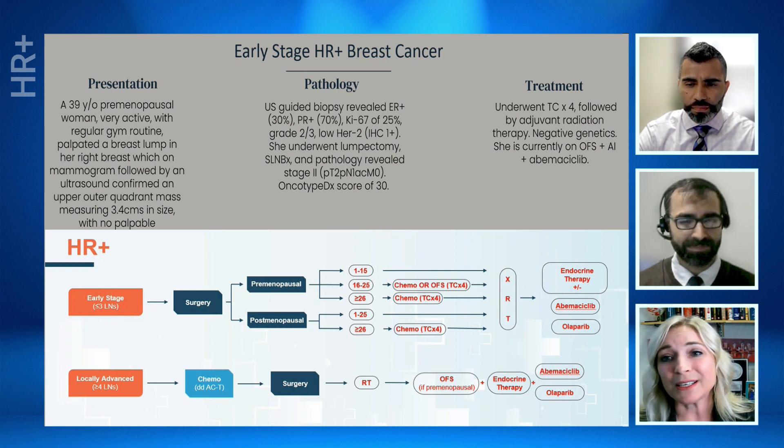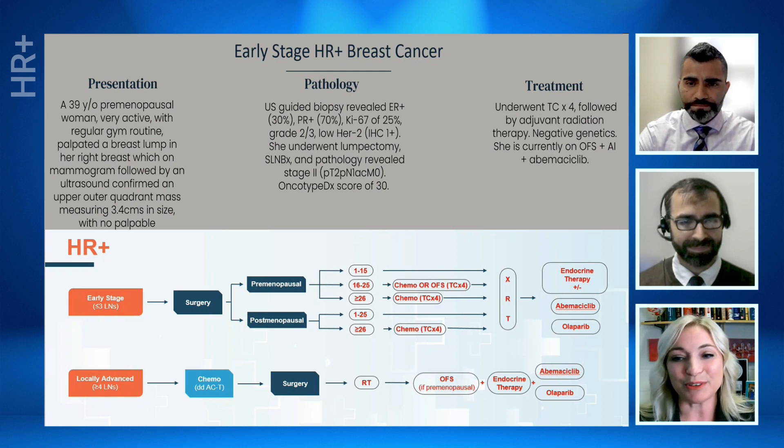I set the expectation that abemaciclib is going to be rough for the first couple of months while we dose-adjust and find the secret to controlling their GI side effects or their blood cell counts if they have problems there. I encourage patients that it's always okay to scale back. If they're having significant toxicity, there are obviously changes we can make to that endocrine therapy plan. It does seem that patients with dose reductions have similar outcomes to patients who do not have dose reductions, so I don't normally re-challenge — if I dose reduce, I just leave them on that dose. The starting dose for abemaciclib is 150; we drop to 100 and then to 50. If their magic dose is 50, that's just their magic dose, and I power through with that feeling pretty confident.